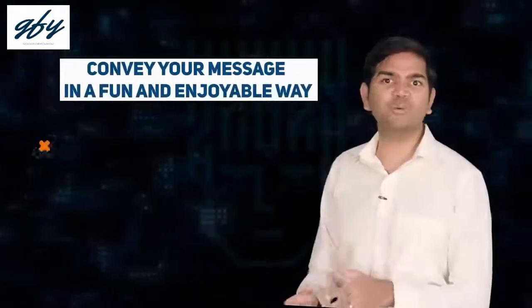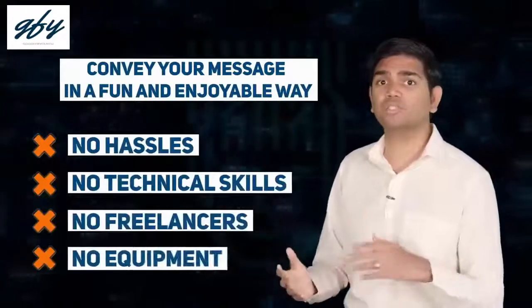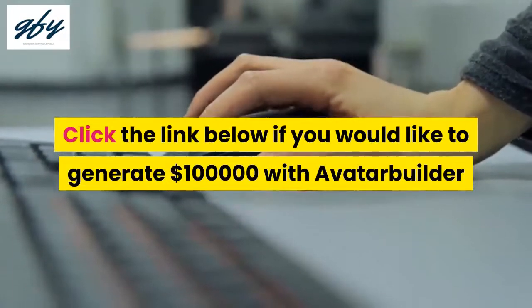Customers can now convey their message to the masses in a fun and enjoyable way without all the hassles, technical skills, or expensive freelancers or camera equipment. Click the link below if you would like to generate $100,000 with Avatar Builder.